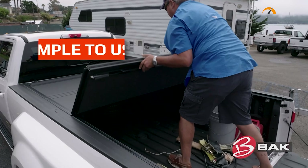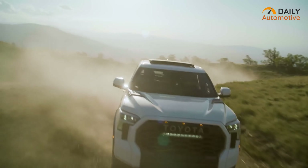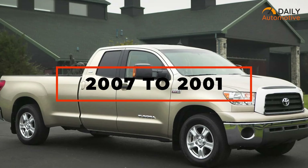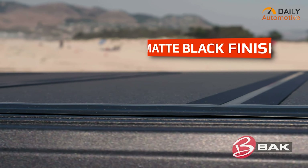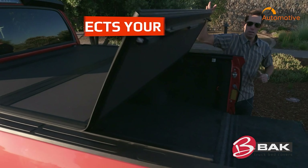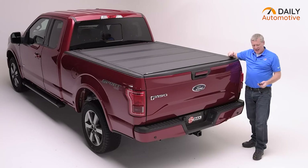Coming up next, we have the BAKFlip MX4, a premium truck bed tonneau cover. It is compatible with most 6.7-inch truck beds, especially the Toyota Tundra models from the 2007 to 2021 years. Besides that, the solid aluminum panel with a dark matte finish looks fantastic. On top of that, it keeps everything under the cover well protected and cool even if the temperature is really hot.